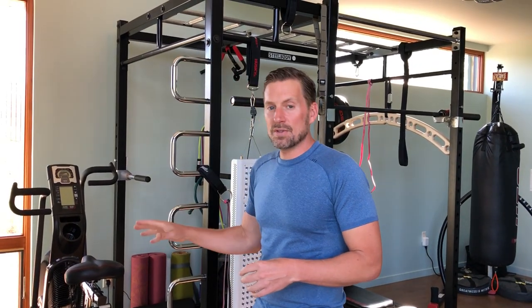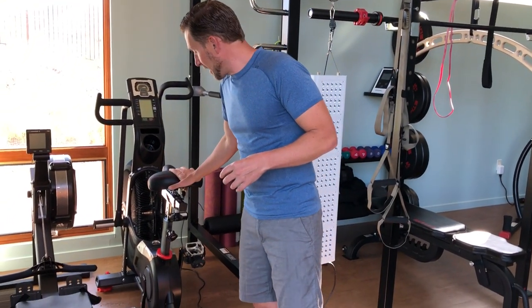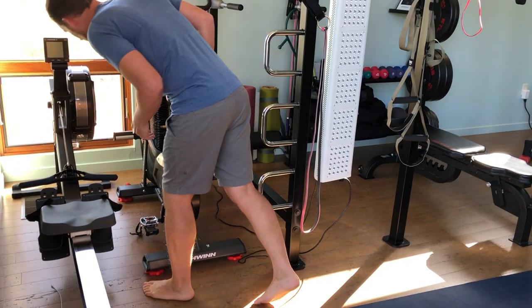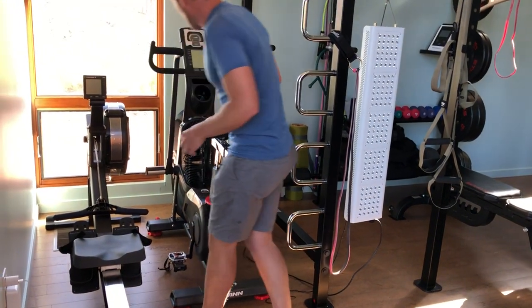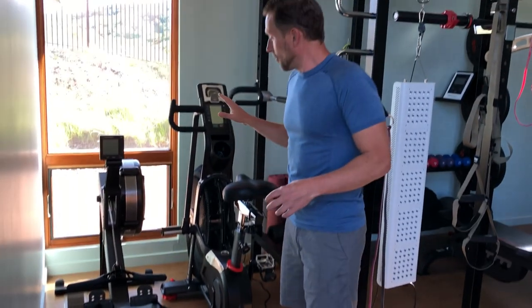When I do HIIT training, for me personally I use this for a burst or HIIT training. I only use this every other day and I like having options — that's why I also have the Airdyne machine here by Schwinn, the Airdyne Pro. They're both driven through wind resistance and they're both great machines.